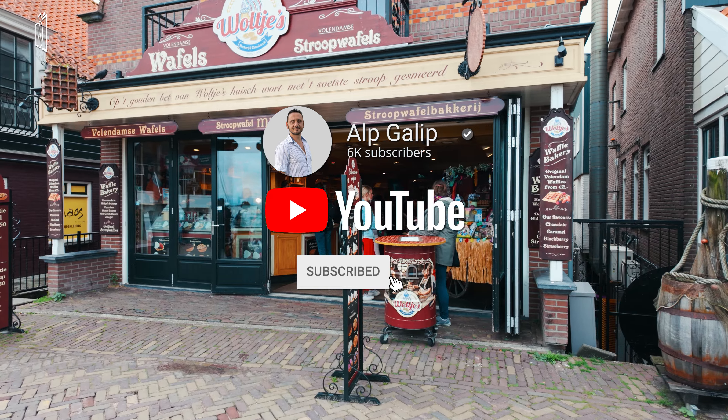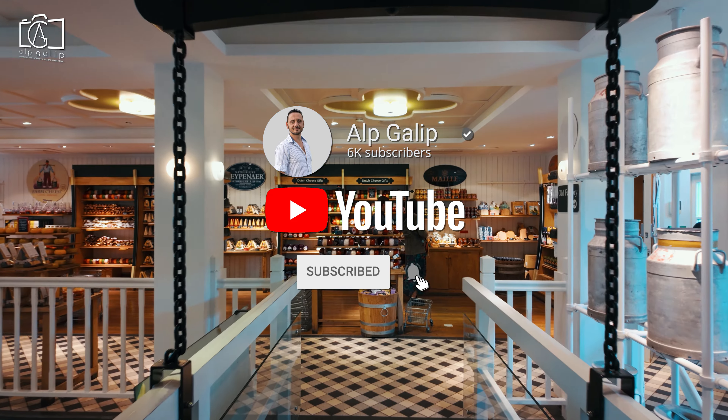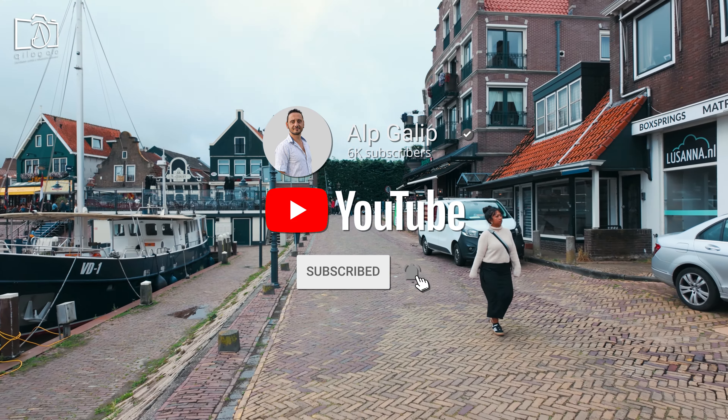Don't forget to like, comment, and share this video, and subscribe to my channel for more exciting travel guides.